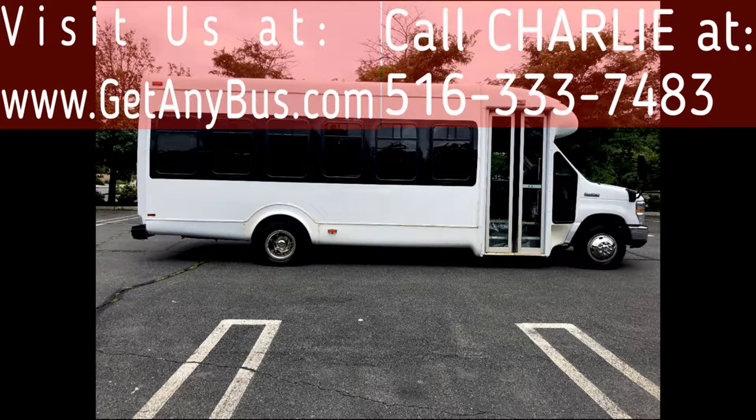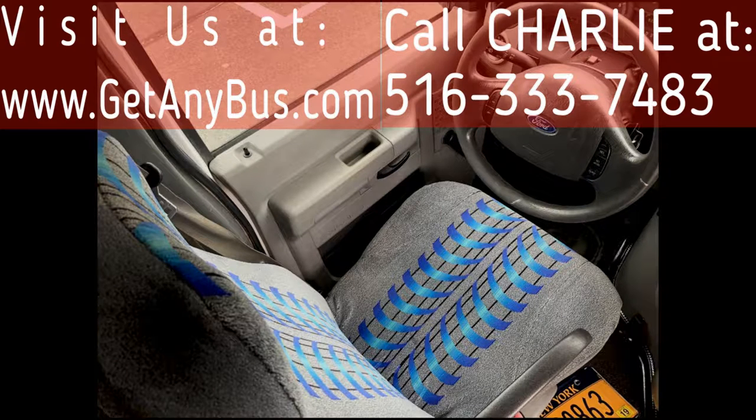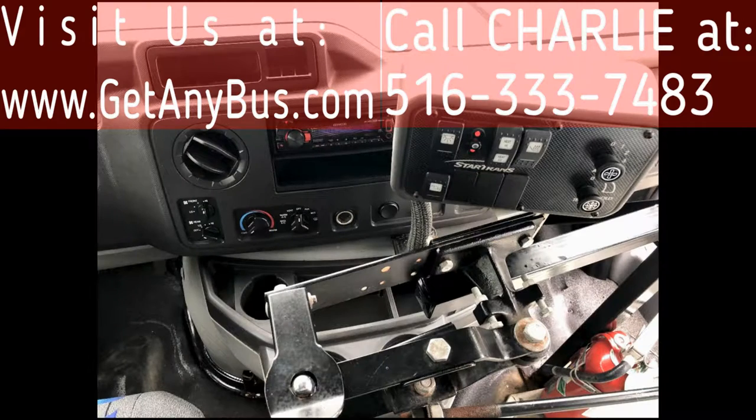There are no known problems with this vehicle and the bus is 100% ready to go. Inspections are welcome. Its 5-speed automatic transmission with overdrive shifts smoothly and the drivetrain feels like new.